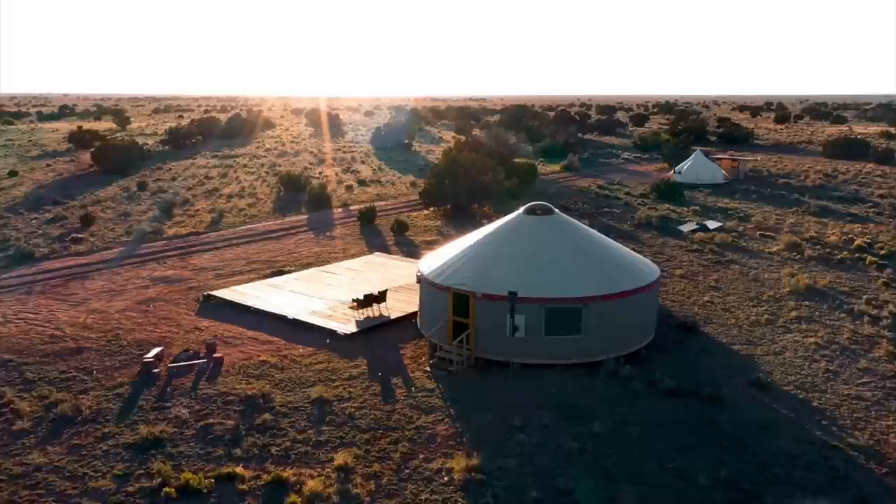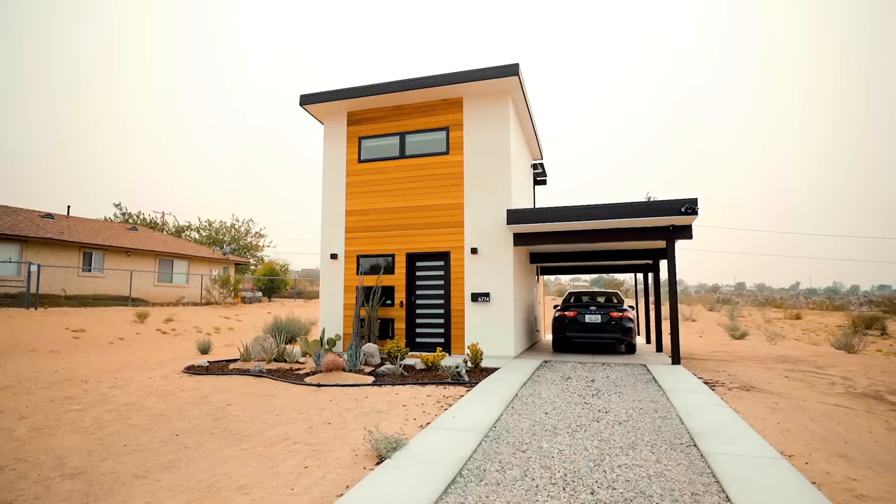Welcome to Casita Conejo. I'm here today with the owner, Rob. He built this home and runs it on Airbnb. He also has a couple other Airbnbs in Los Angeles and Arizona. If you haven't seen that video, go check out the one where I tour this 300-square-foot tiny house. Rob, I love your tiny home — what even inspired you to do this?